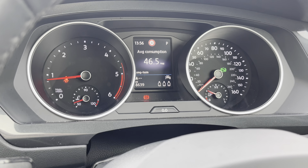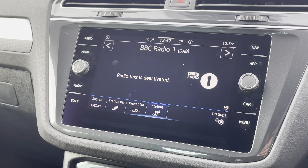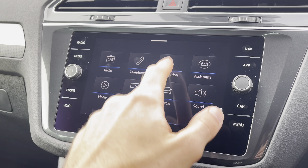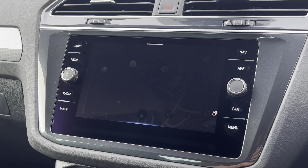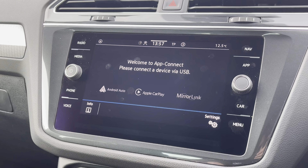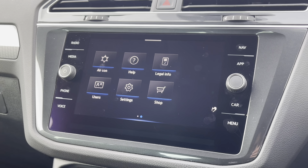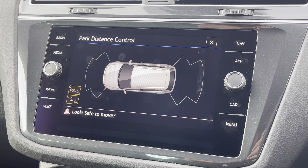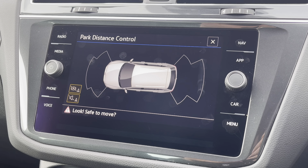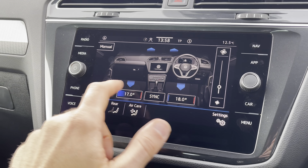The driver will also enjoy this lovely leather-trimmed, three-spoke multifunctional steering wheel, from which you can control settings like driving assist, the navigational system, the radio, the hands-free telephone, vehicle status checks, and general driving data. The centre console hosts a brilliant touchscreen display, which you can use to access the FM-DAB radio, hands-free telephone, navigational system, driving assist settings, device connectivity, vehicle status checks, and much more.